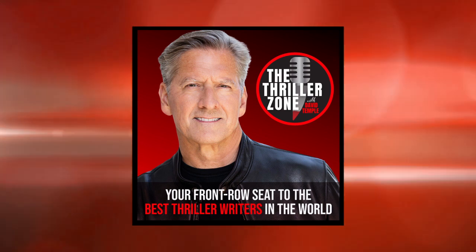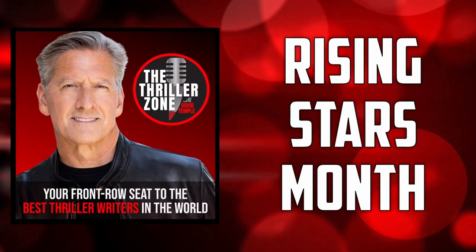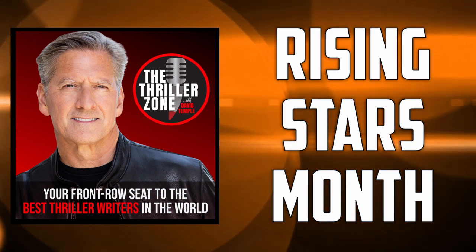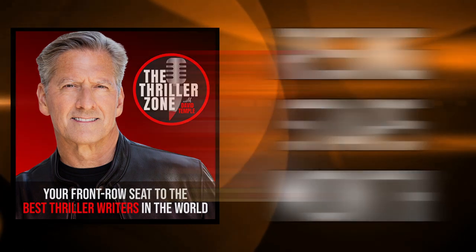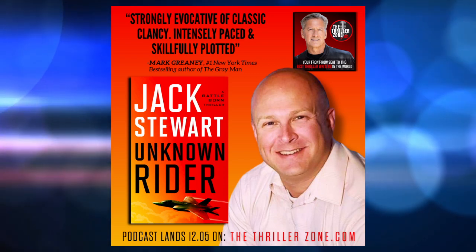On today's 159th episode of The Thriller Zone, I am thrilled to kick off Rising Star Month, where for the next four weeks I'll welcome a handful of authors I feel are genuine rising stars in the thriller genre. Today it's my honor to welcome former fighter pilot and current debut author, Jack Stewart.